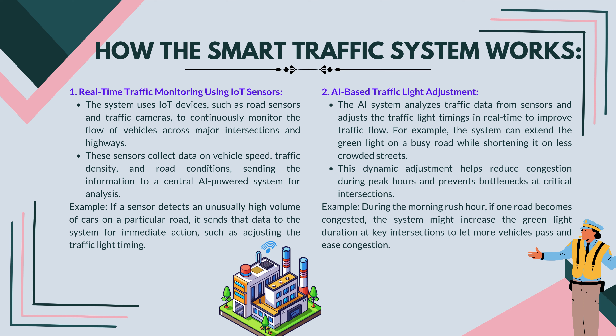Real-time traffic monitoring using IoT sensors: the system uses IoT devices such as road sensors and traffic cameras to continuously monitor the flow of vehicles across major intersections and highways. These sensors collect data on vehicle speed, traffic density, and road conditions, sending the information to a central AI-powered system for analysis. For example, if a sensor detects an unusually high volume of cars on a particular road, it sends that data to the system for immediate action, such as adjusting the traffic light timing.